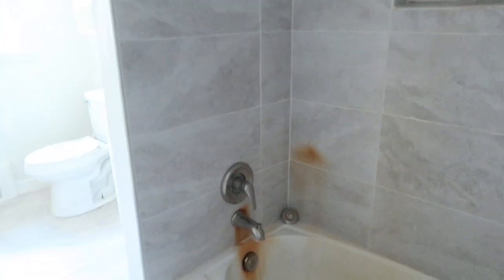That closet is actually really nice and deep because it goes under the stairs. Off of this hallway we have the bathroom — this is going to be fixed, but this is a nice shower tub combo.